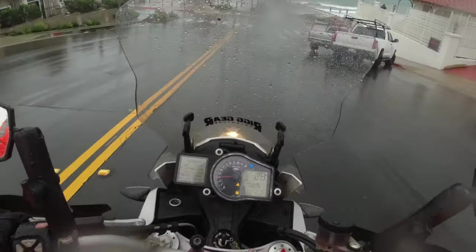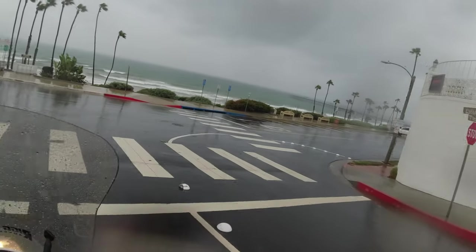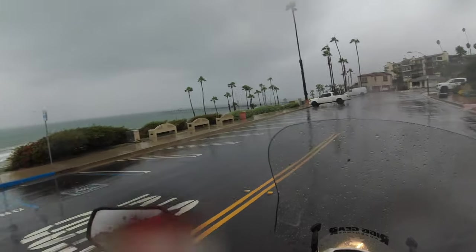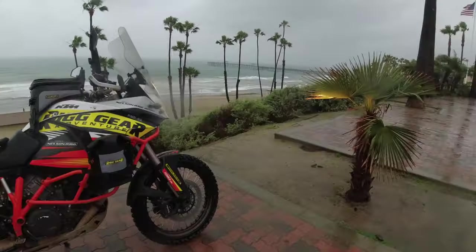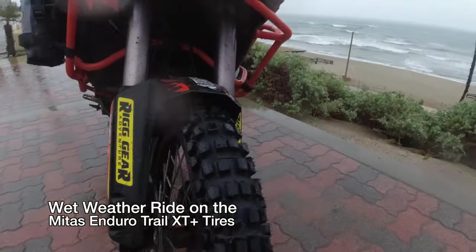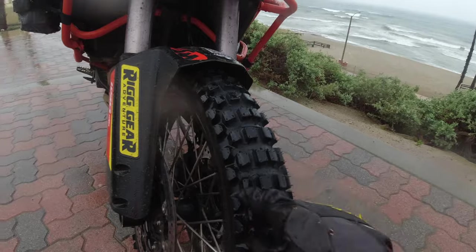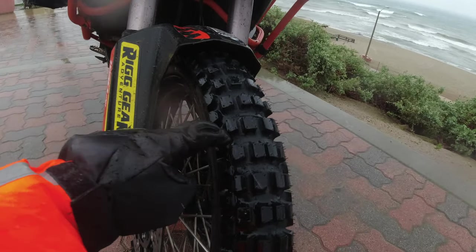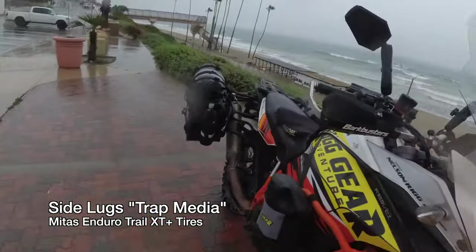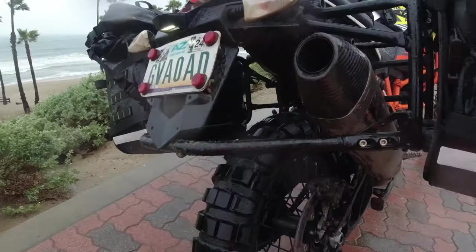We have stormy weather here at the San Clemente Pier. The palm trees are going crazy. The rain is coming down in sheets. And what are we doing? We're going to take a ride on the Enduro Trail XT Plus tires. I got these mounted up and they look amazing — knobby up front. I love these lugs on the side. Maybe we should go do a quick mud run. I know a nice little muddy spot just down the street.